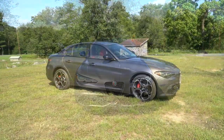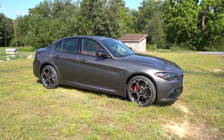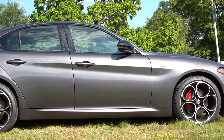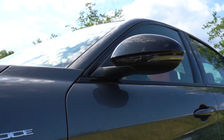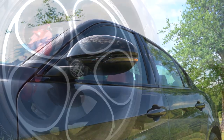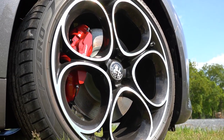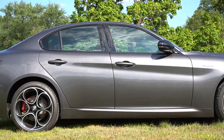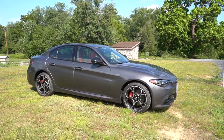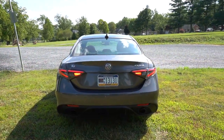Making our way to the side: matte black or gloss black window surrounds depending on trim level. You have trim level badging on the front fenders — you can see the Veloce badge there. Power-adjustable gloss black side mirrors with heating and LED integrated turn signals. Wheel setup: 17x7.5-inch aluminum alloys for the Sprint, 18x8-inch for the Ti, and 19x8-inch for the Veloce and Competizione. The wheel design definitely looks Italian — love the side profile.